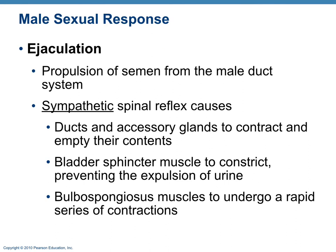The sympathetic nervous system causes ejaculation — the propulsion of semen from the male reproductive ducts. When the sympathetic nervous system becomes active, ejaculation occurs. The sympathetic nervous system also shuts down the parasympathetic nervous system, causing a decrease in nitric oxide and loss of the erection.